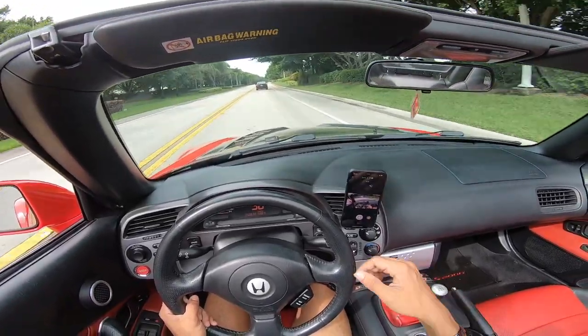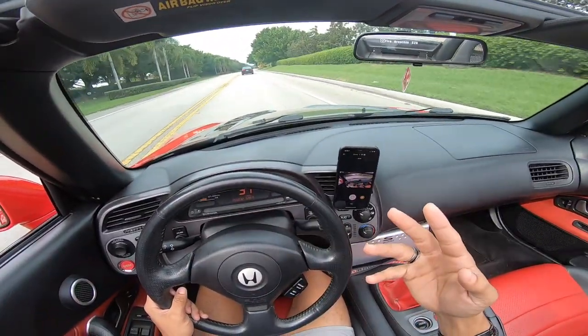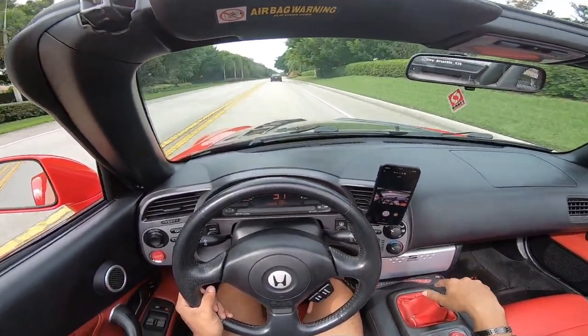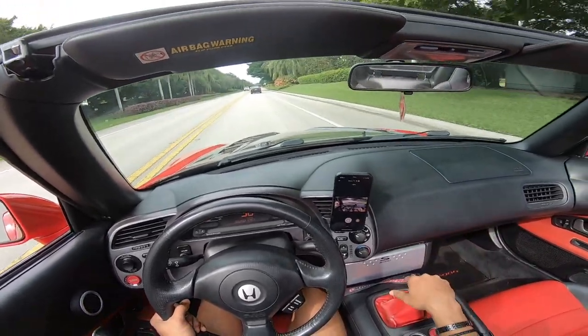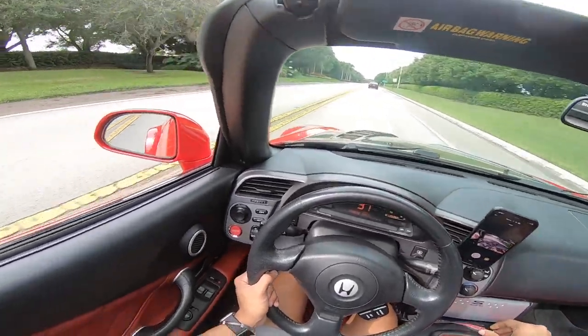We're still in the break-in period — I have about 600 miles now. We did 500 to 4,000 RPM and now I'm going to go up to 6,000 because I'm basically ready for the dyno, but we're waiting for a couple of parts to arrive before I hit the dyno.